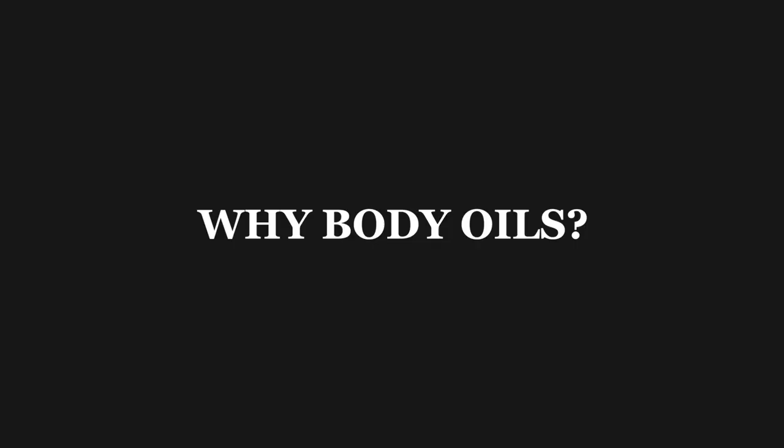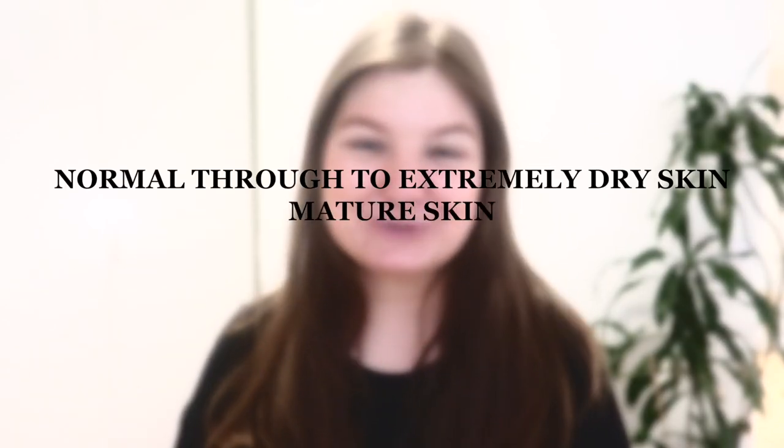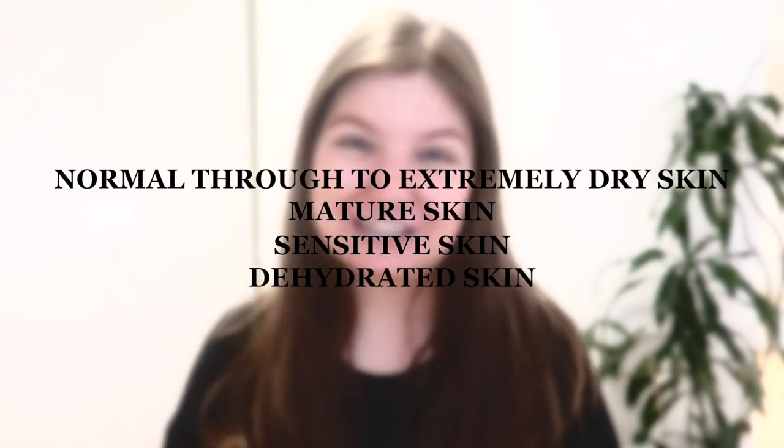Let's start with why you actually use body oils. There seems to be a common misconception that they're just a luxury product — a fluffy, not really functional product with a nice fragrance that doesn't do much. This could not be farther from the truth. They are actually really amazing hydrating products. They are suitable for all skin types, but especially important for people with normal through to extremely dry skin, mature skin, sensitive or dehydrated skin.